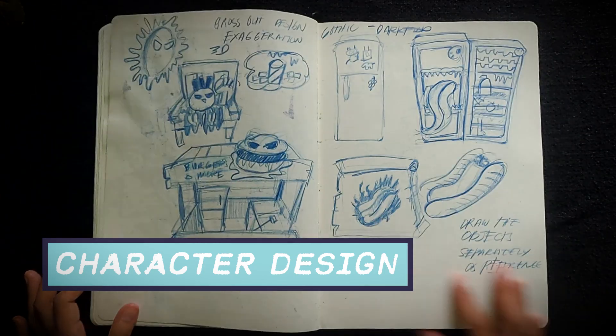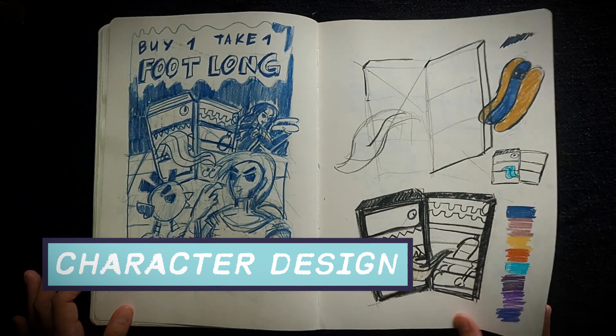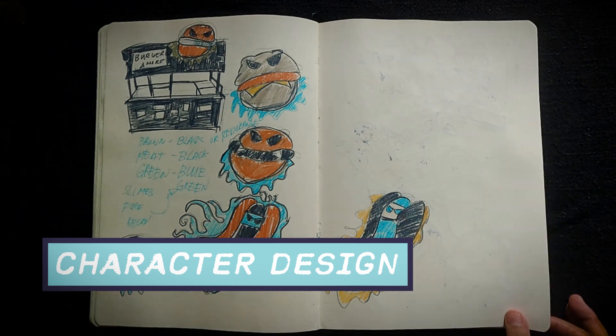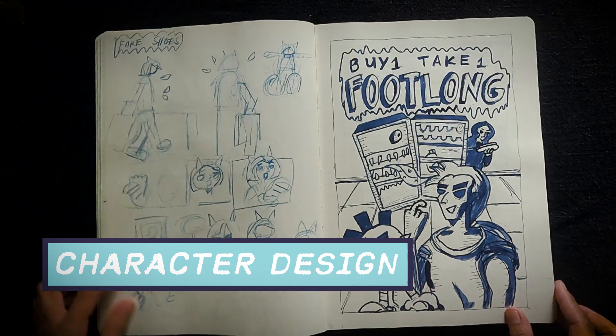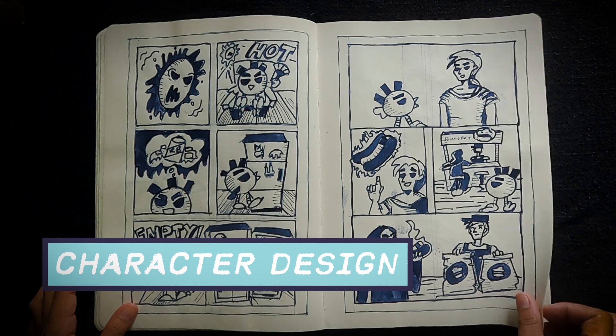I see lots of sketchbooks with lots of original characters with personality but without a full-blown story — probably because an artist just wants to put into the world a piece of themselves. Each character may represent the artist's environment, experience, or ideal self.